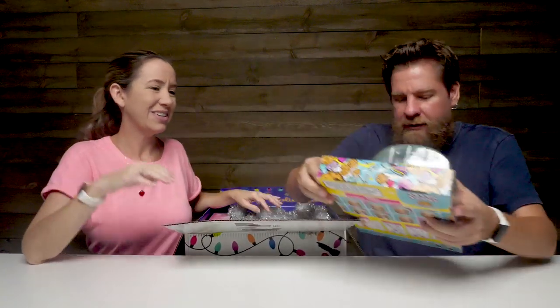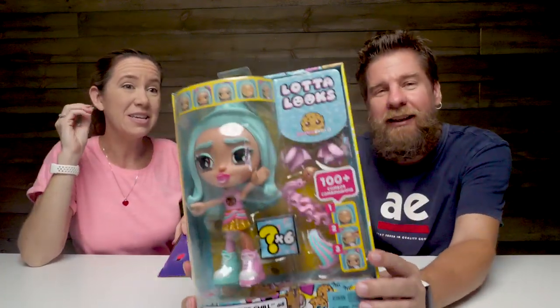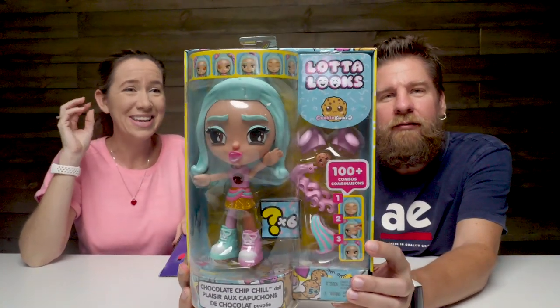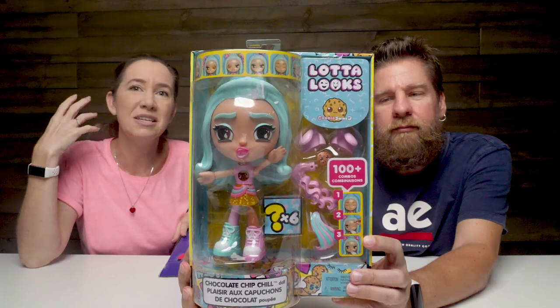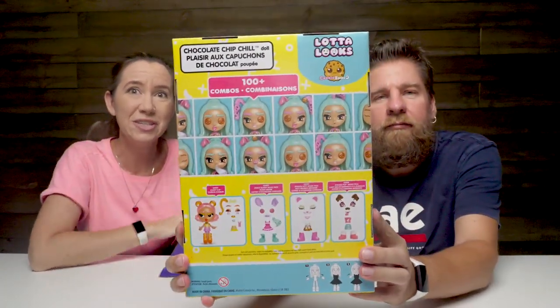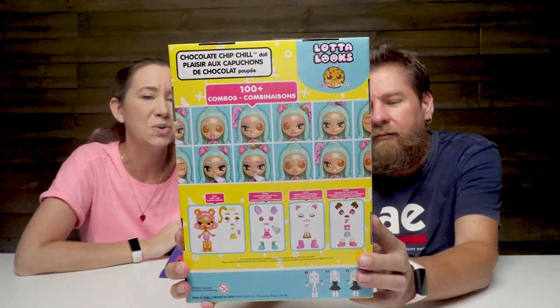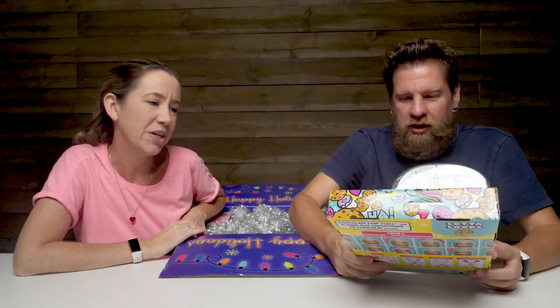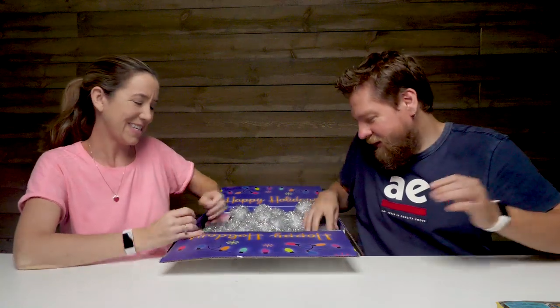So we've got a lot of looks. This is inspired by Cookie Swirly, and this is like the first doll that you can do different emoji expressions on the face. So you can change the facial expressions on this doll - how cool is that? 100 plus combos. Chocolate chip chill. Chelsea's gonna flip over that because she loves Cookie Swirly.